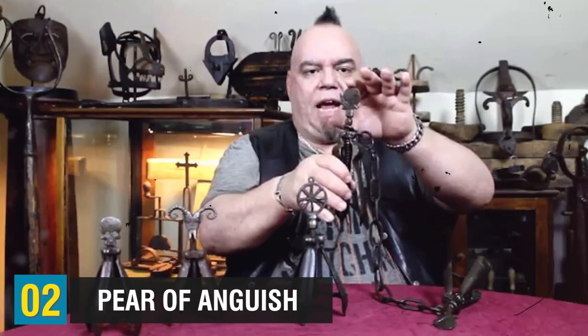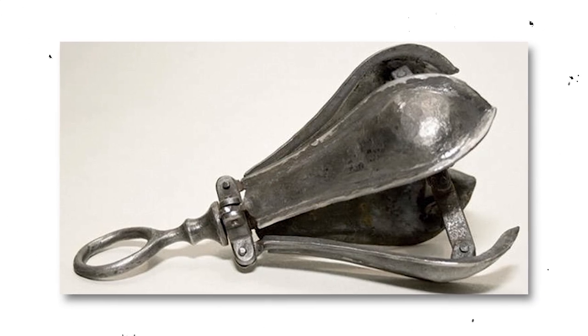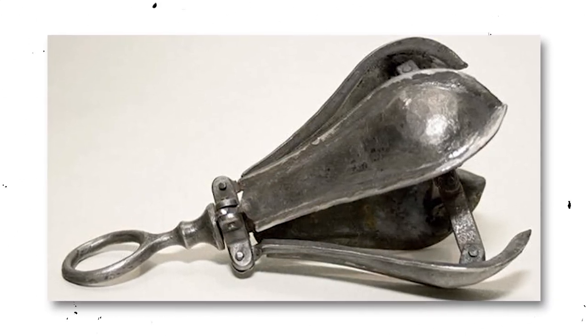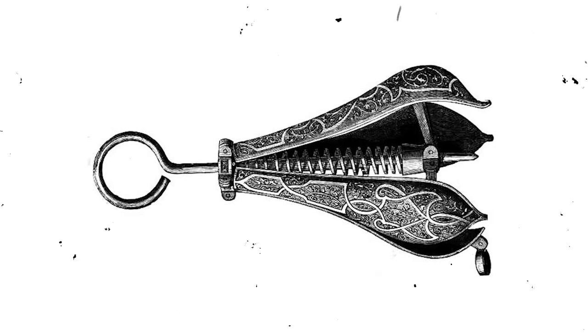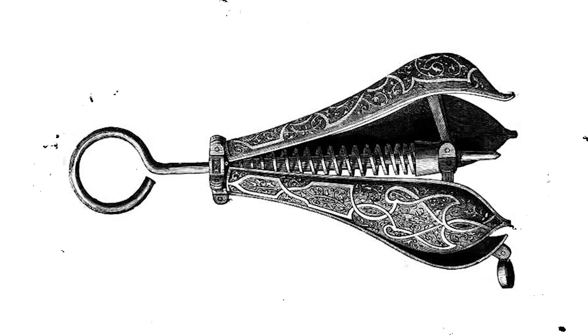Coming down to the number 2 spot, this leads us to the Pear of Anguish. The Pear of Anguish was a metal tool primarily used on women. It took various forms and could be inserted into the female private parts, the mouth, or the throat. It resembled a pear in shape, and the device featured four adjustable leaves manipulated by a screw located at the top. It was employed in cases involving accusations of witchcraft, miscarriage, homosexuality, adultery, blasphemy, and other perceived transgressions, primarily against women. Tragically, its purpose was to forcibly expand the opening, resulting in the tearing of muscles and causing severe and permanent internal damage. In certain instances, it was also used to dislocate or fracture jaw bones.